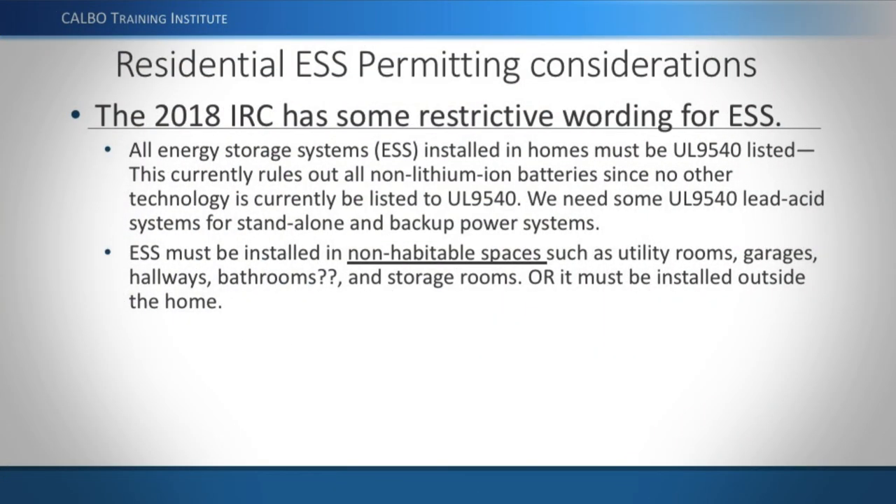The 2019 CRC is equivalent to the 2018 IRC, which implemented the requirement for UL 9540 listing. Currently, UL 9540 only has listed products for lithium-ion batteries, which is somewhat over-restrictive. Rather than changing the residential code, the UL 9540 standard itself is being updated to make it easier for lead-acid systems to qualify. Lead-acid batteries are actually superior to lithium-ion for standby backup applications where batteries are kept fully charged at all times.